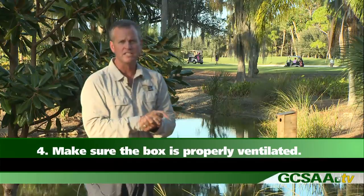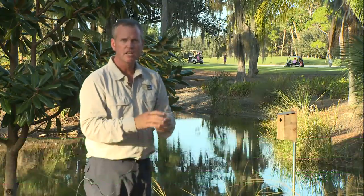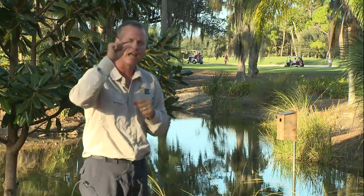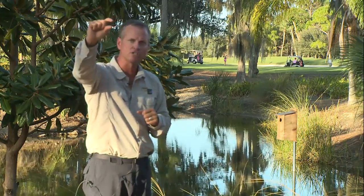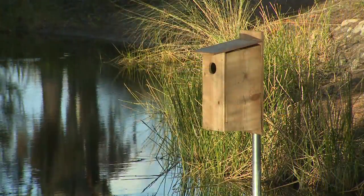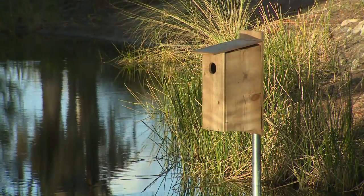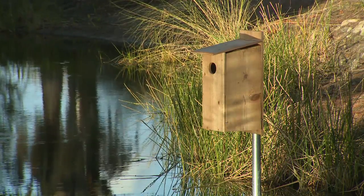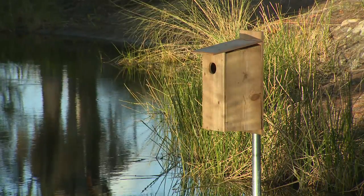The fourth thing we want to talk about is the ventilation of the boxes. All bird houses need to have some type of ventilation. On our particular boxes, we leave a half-inch gap all across the back ridges in the box so that the box has the opportunity to breathe. On the bottom plate where they would be nesting, all edges and quarter angles are cut off so that we have ventilation coming from underneath, the entrance hole, and the top sides.